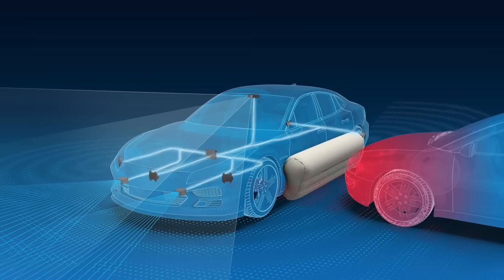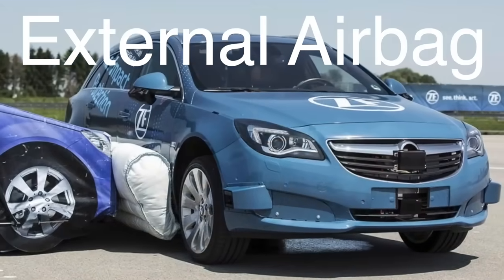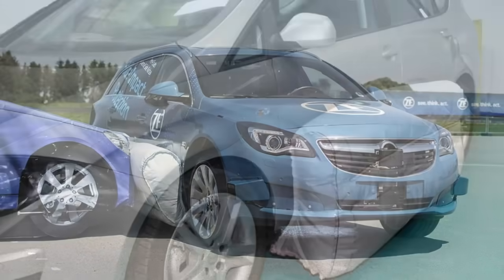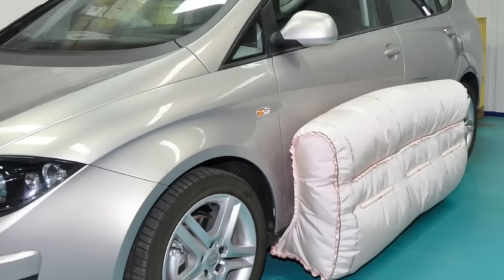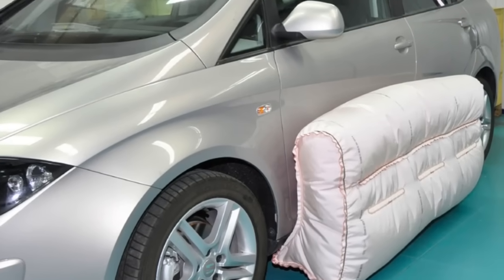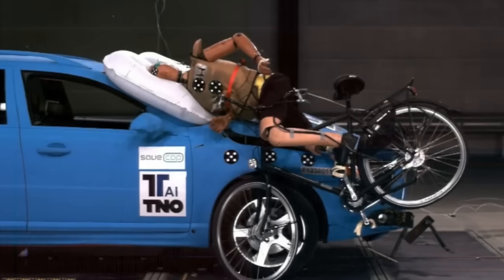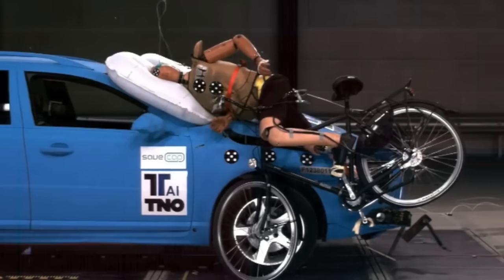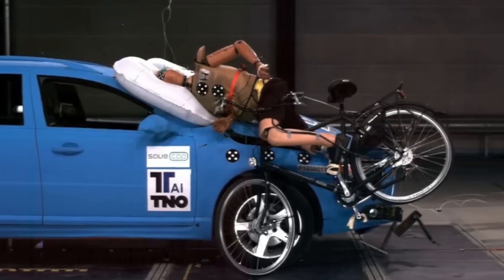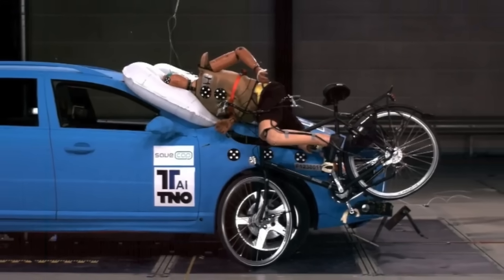In recent years, there has also been a growing interest in the development of external airbags, which are designed to protect pedestrians and cyclists in the event of a collision. These external airbags are typically installed in the front bumper or the sides of the vehicle and deploy upon impact to cushion the blow and reduce the severity of injuries. While still in the experimental stage, external airbags have the potential to significantly enhance pedestrian safety, especially in urban environments where the risk of vehicle-pedestrian collisions is high.